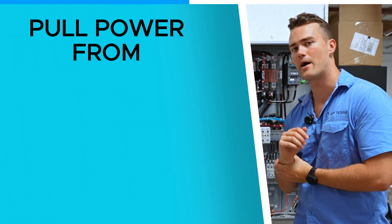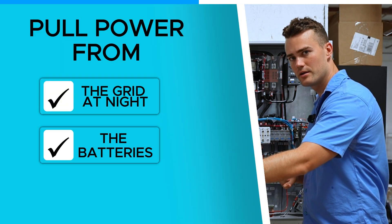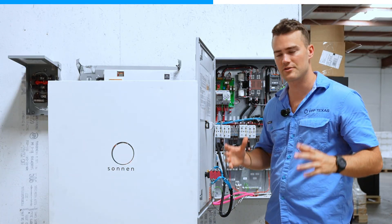If you can pull power from the grid at night, you can pull power from the battery. If the grid is down, you can even pull power from the sun. This is the computer behind it — it optimizes and does whatever is most efficient.